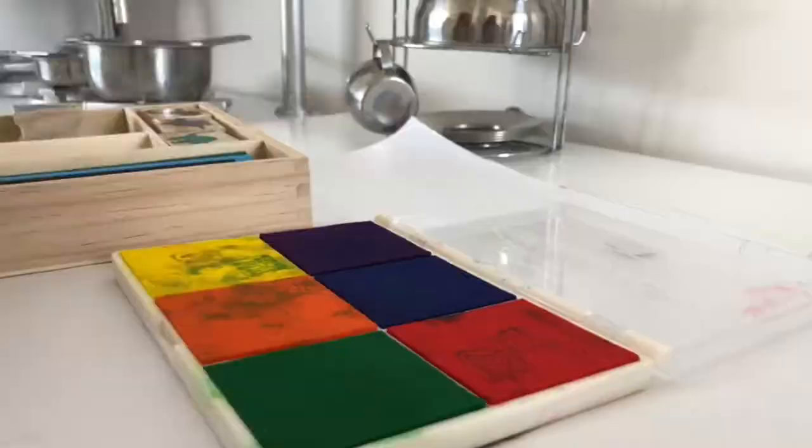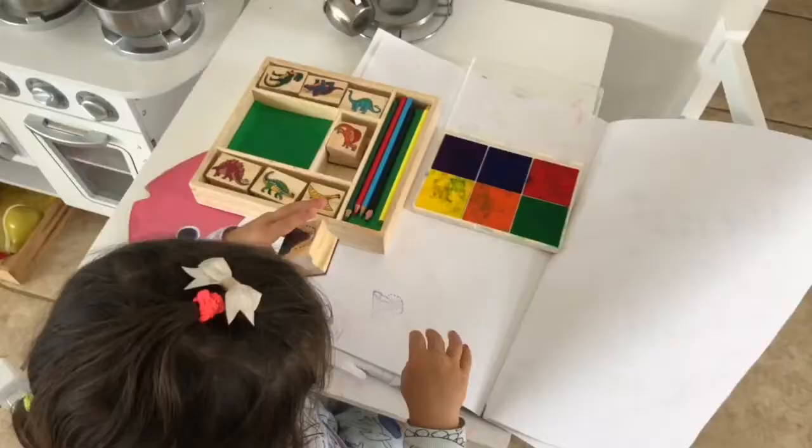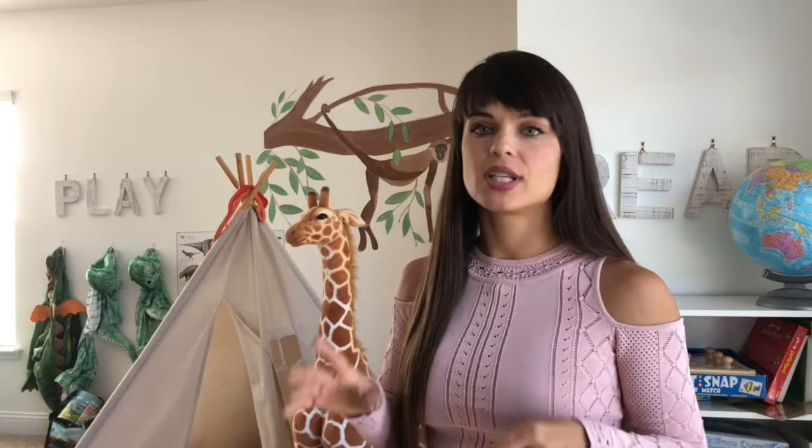Another thing I always have in my on-the-go entertainment bag in my car is stamps. I can't believe I haven't shared those yet because we've been loving stamps for about a year and a half now. I have several sets in a Ziploc baggie, plus a separate ink pad. It's great on the go and not too messy. Wherever your child is into — dinosaurs, farm animals, princess stuff — there's a stamp set for it.